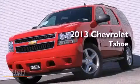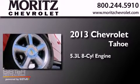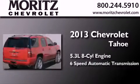This is a brand-new 2013 Chevrolet Tahoe. It features a 5.3-liter 8-cylinder engine and a 6-speed automatic transmission.